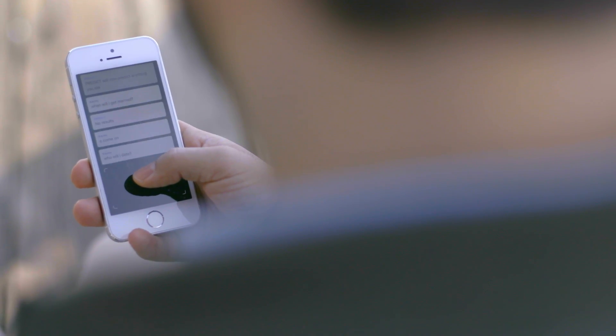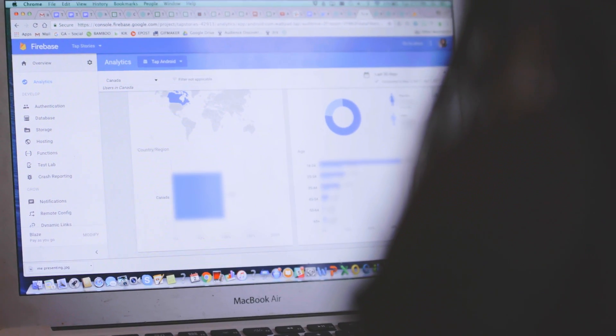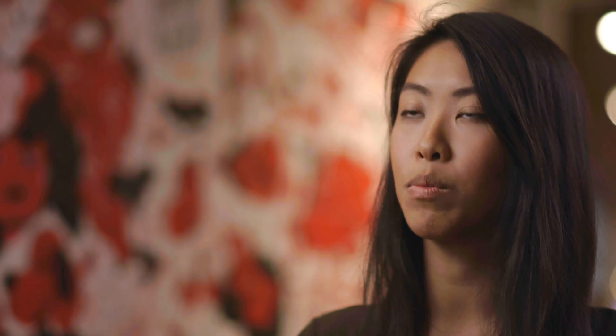There are times where we don't know whether or not to build a feature or to roll out a feature, so we would use remote config and test it out with a smaller group of users first. Then we would look at the analytics dashboard, and when we see that the feature is actually performing really well, we would deploy it at a larger scale. Remote config really made it fast and easy for us to make these really important product decisions.